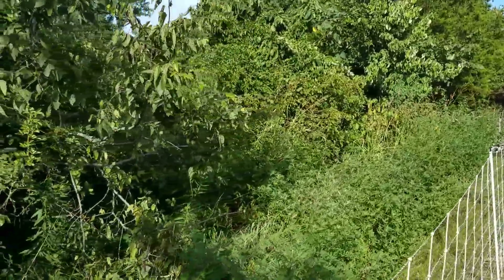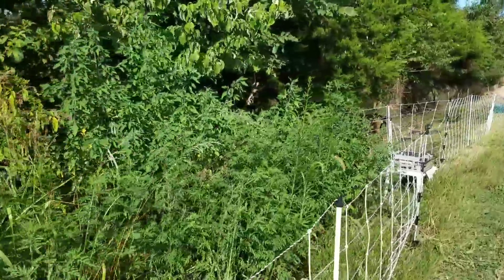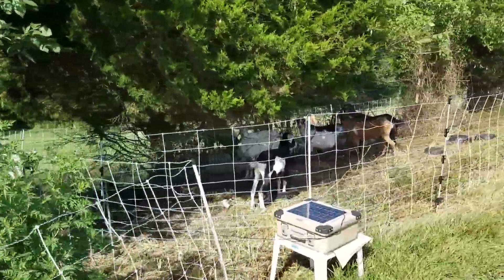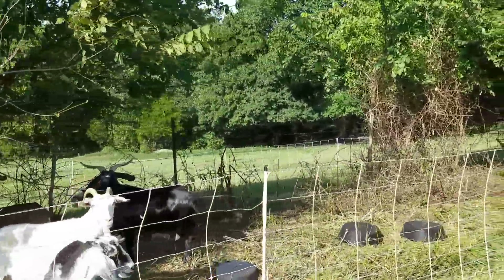So this is a before section. We're about to move the goats into here in a few minutes — we just finished putting up the fencing. There are the goats. This is what they've been doing for the last two days, cleaning up this section. Now you can see the fence.